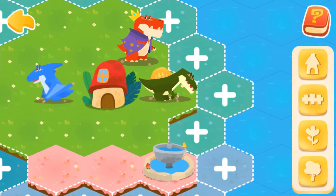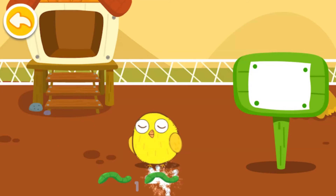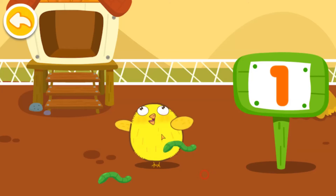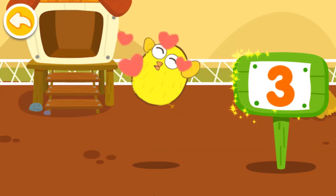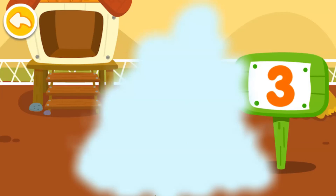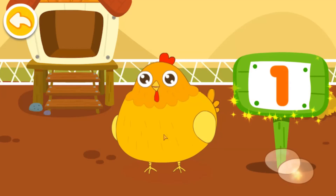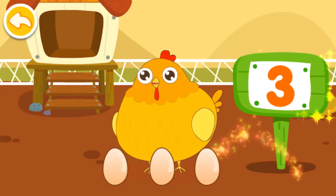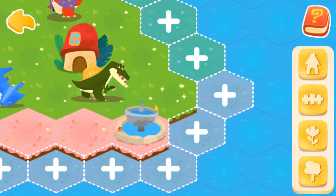There are more and more dinosaurs, and they need more space. Let's help them! Two, one, two, three. The chick is so hungry — can you feed it? One, two, three. One, two, two, three.